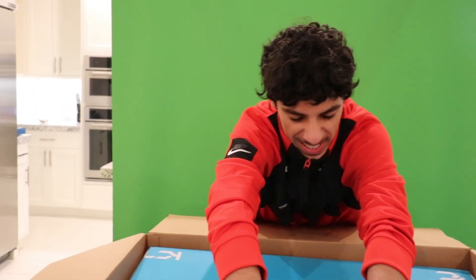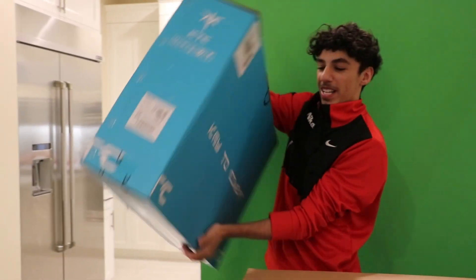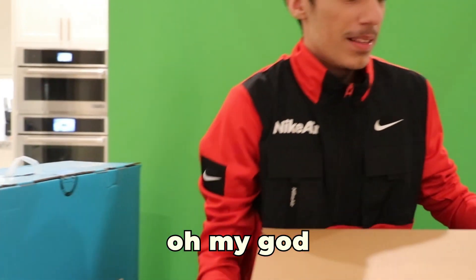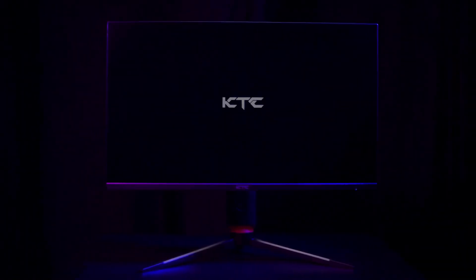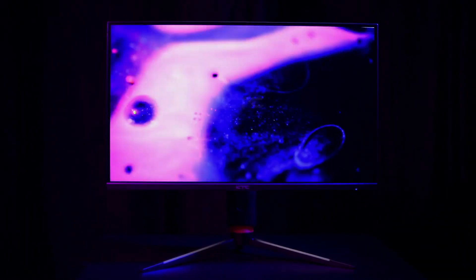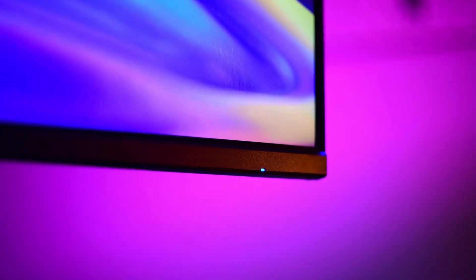Holy crap, all right boys. This is something pretty crazy. And before we go into this video, there is a word from our sponsor, KTC, which you guys see right here. KTC has been one of the largest monitor manufacturers for Dell, Lenovo, Asus, and more for 27 years and is now building its own brand in the North America market.